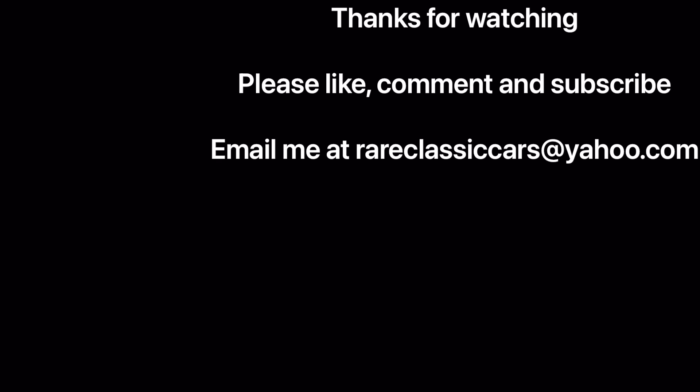Thanks again for watching. If you enjoyed it, please be sure to like, comment, and subscribe and tell your friends — that'll help the YouTube algorithm serve it up to more people. Be sure to check out the video thumbnails at bottom left and right for some suggestions, and stay tuned for more videos from this car show, the Lambda Car Club Meet in Michigan, for some more very unique vehicles. Thanks again for watching, until next time, take care.